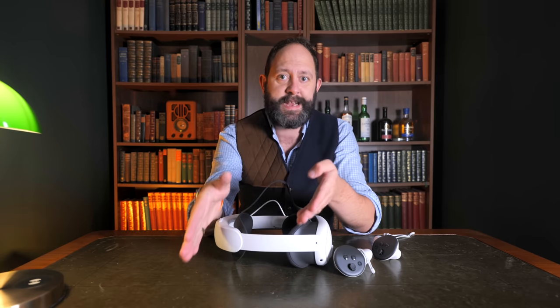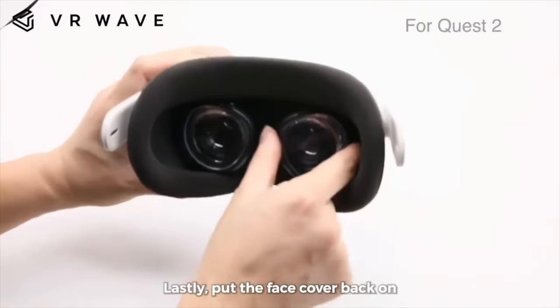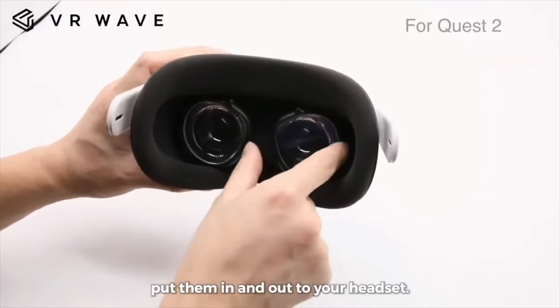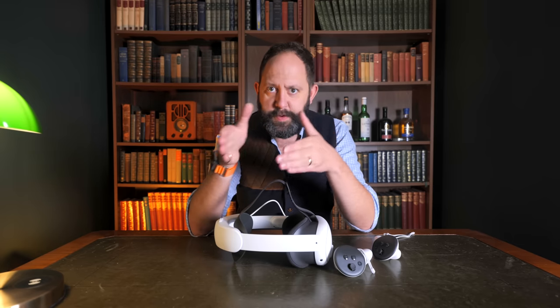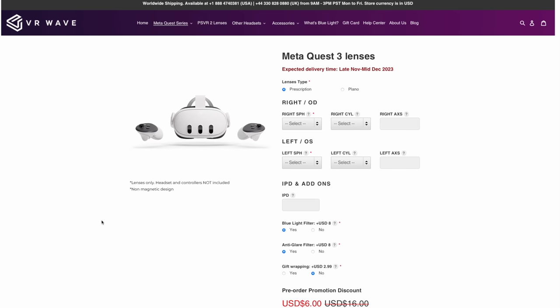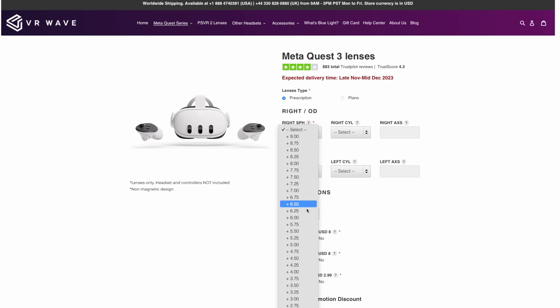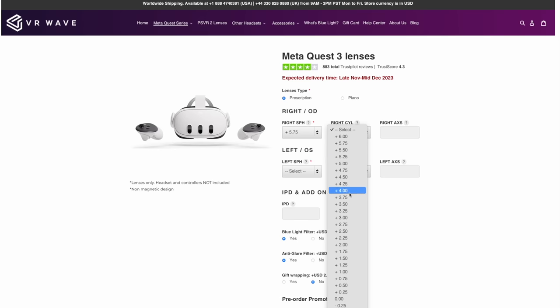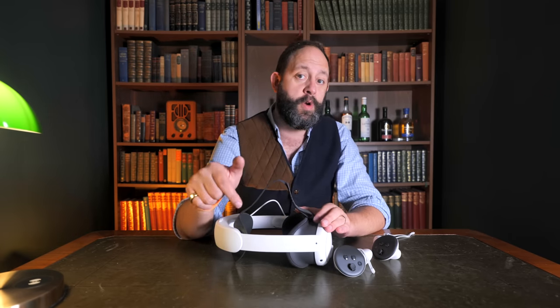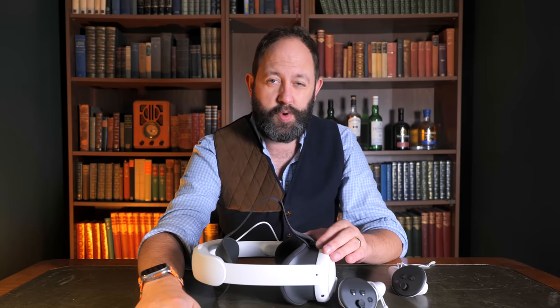VR Wave makes incredible lens inserts for VR headsets which allow people who need glasses to use them without wearing any. With the Quest they simply drop onto the existing lenses inside the facial interface. With the Quest 2 these were an absolute game changer and a must-have for those that needed to wear glasses but wanted to experience VR with perfect vision. VR Wave are soon releasing their lenses for the Quest 3 and you can pre-order them by going to the link in the description, filling out your correct prescription. You even have the ability to add a blue light or anti-glare filter too. Seriously, if you're a glasses wearer go and take a look at VR Wave at the link below.